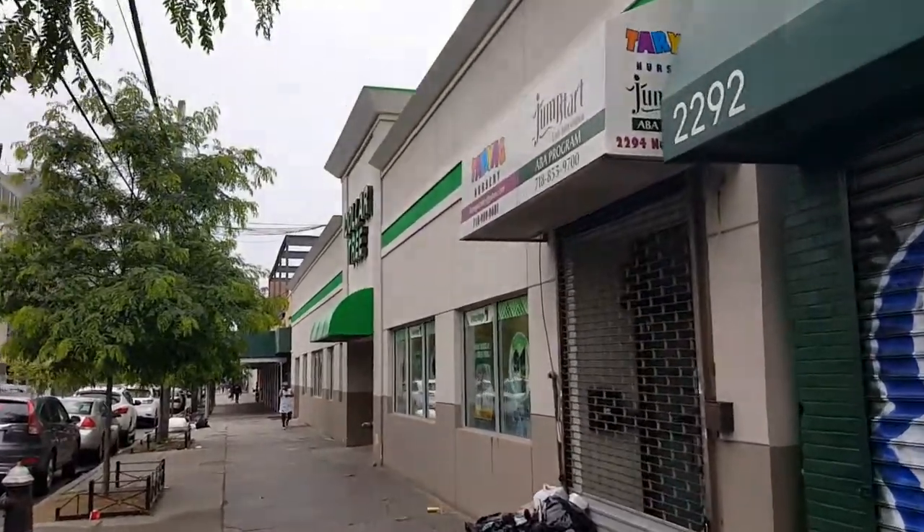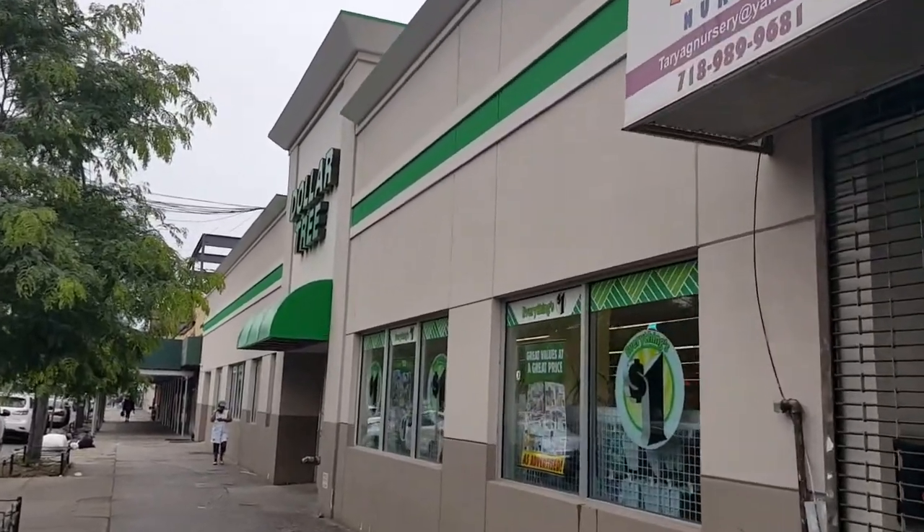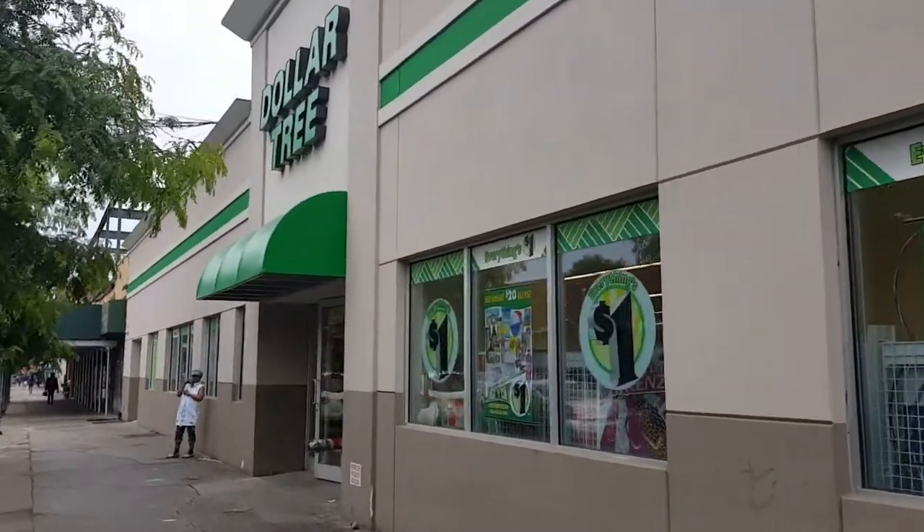Good news, I found another Dollar Tree! This one is quite far from my house, but it is new and big, and hopefully it is well stocked. Let's go inside and find out.